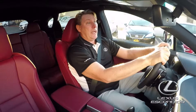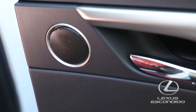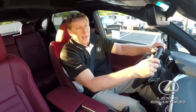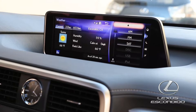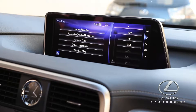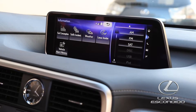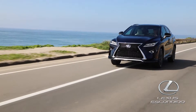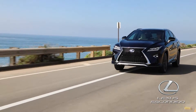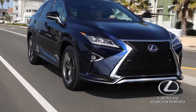The new Lexus RX 450H F Sport comes standard with lots of goodies, like the nine-speaker surround audio system, or you can upgrade to the Mark Levinson premium audio surround system. The 12.3-inch screen is at the driver's line of sight for fewer distractions. The available mouse-like control lets you easily navigate the screen, and with standard Bluetooth and voice recognition, you can tell your Lexus to cool down and the AC adjusts automatically, or make a phone call via the Siri Eyes Free feature, which is standard.